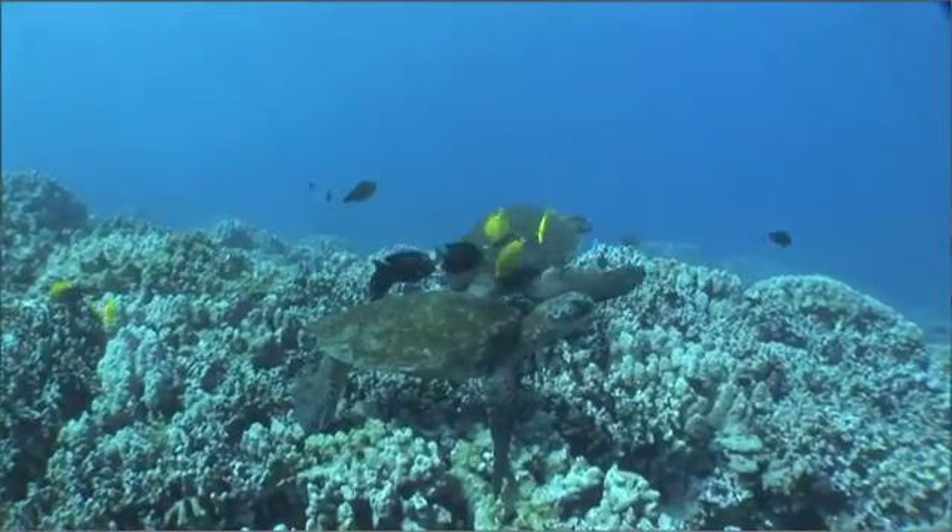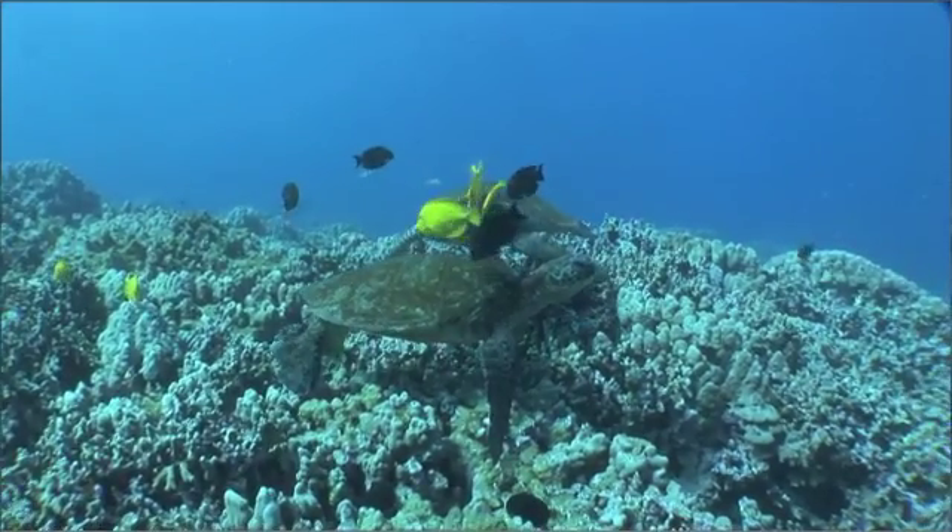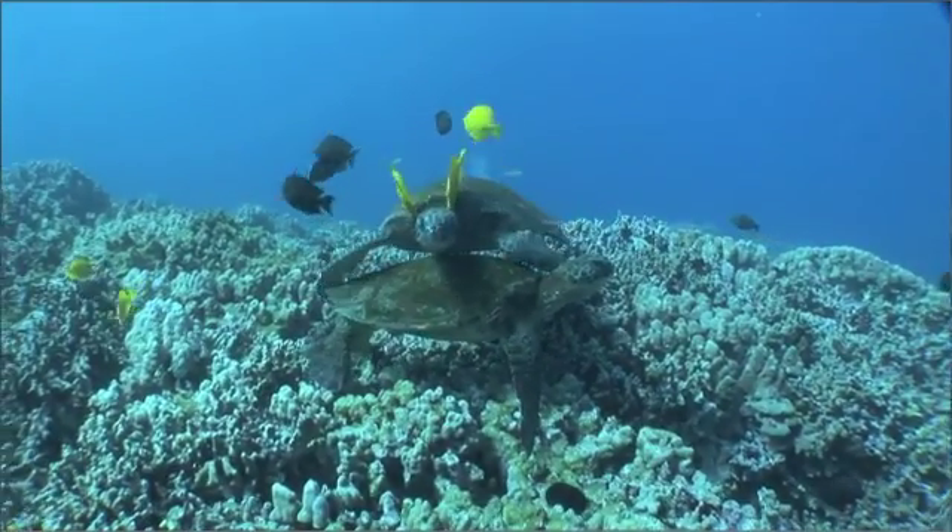While in a swimming pose, a turtle may try to steal the cleaner fishes of another turtle by simply swimming over it. Naturally, the cleaner fishes stick with the dirtier turtle.